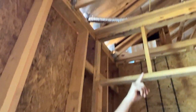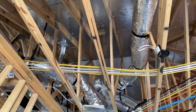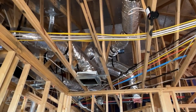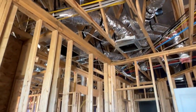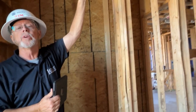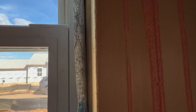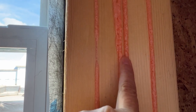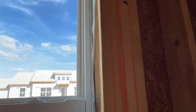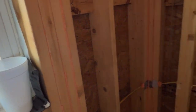In the ceilings, after the sheetrock is installed, we do blown insulation. And if you've got the upgraded insulation package, you'll have thicker insulation in the attic than what we normally do — more than what's required by code. You'll notice these have foam in between every one of them so that it's airtight. We want to try to make it as tight as we can.